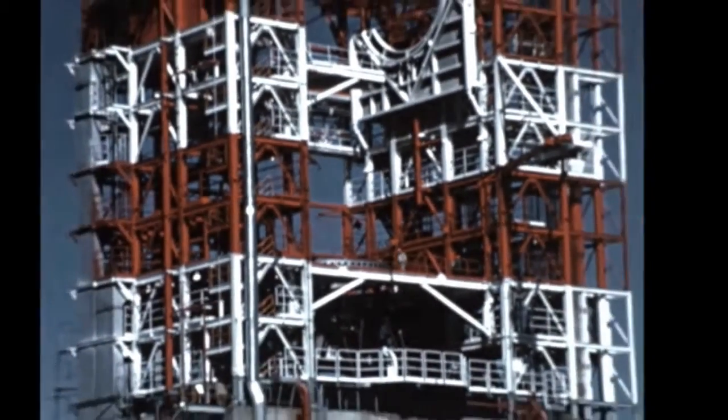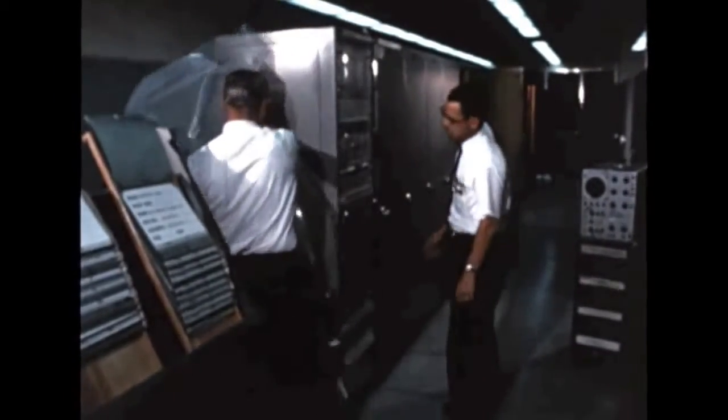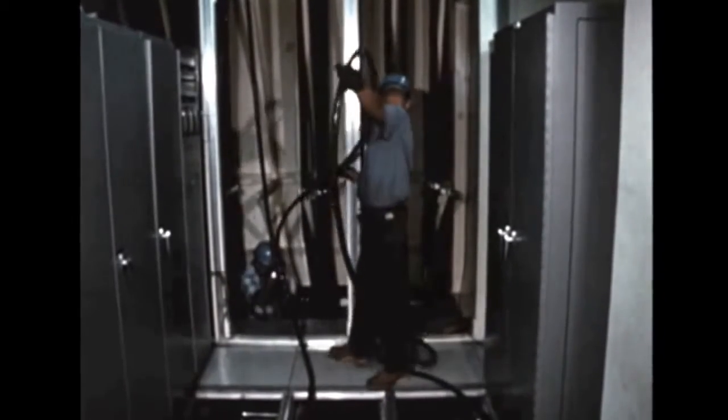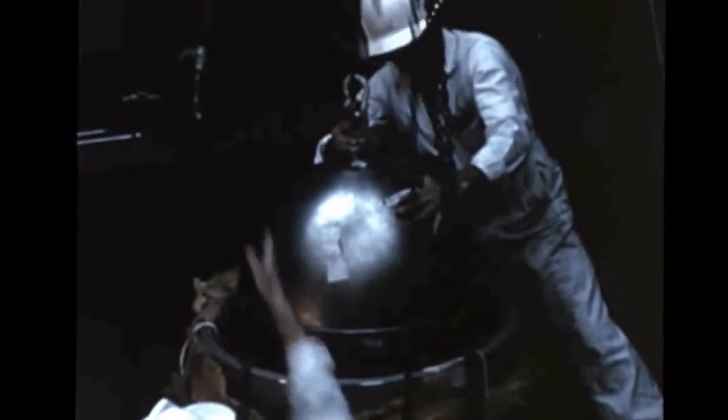Refurbishment of the third stage Beta-3 test stand at SACTO was completed early in the quarter, and cold flow testing on the stand began in mid-October. The stand, which had been damaged in the S-4B-503 explosion earlier this year, will be operational in early December. Investigations and tests of stage program-related items, such as the S-4B stage propellant tank repressurization helium storage sphere, continued during the report period. Failure occurred at 8,300 PSIG — approximately 300 PSIG above the design minimum burst pressure — and because the failure did not occur along the weld seam, the test was considered a success.